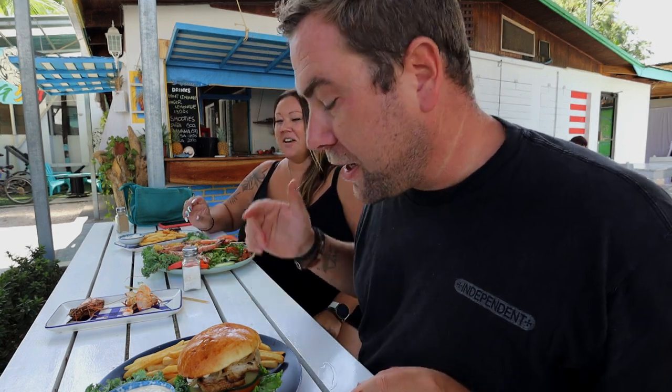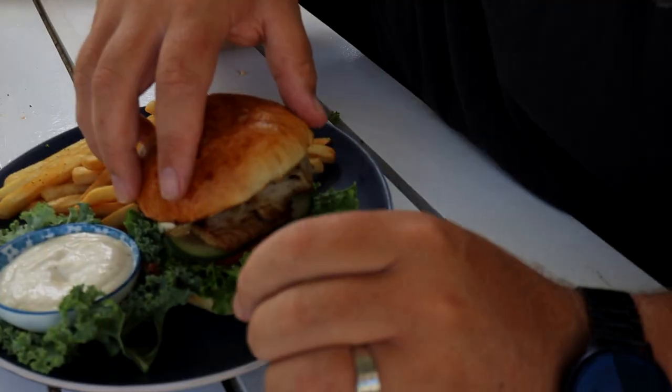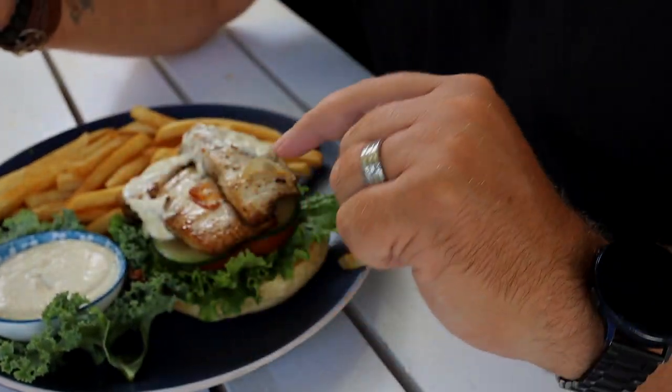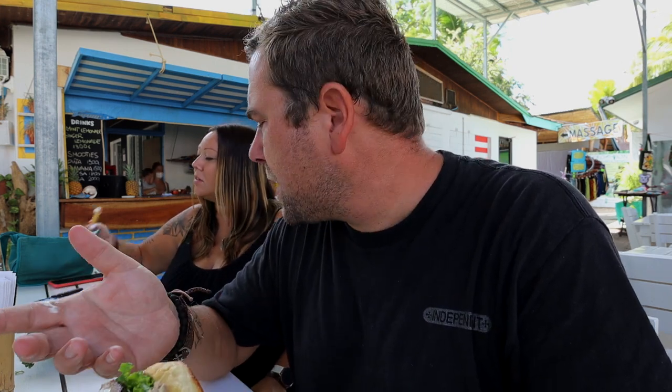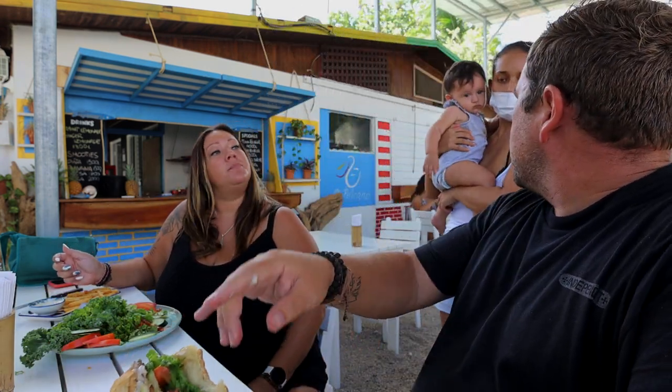Now for the mahi mahi burger — it's got a nice bun, almost like a brioche, a couple fillets of mahi mahi, cucumber, tomato, lettuce, onion, and what looks like a mayo of some sort. Definitely juicy. Yeah, it's really good. It seems like the same sauce that's on the side for dipping with the ginger. That works really well with fish — the fresh ginger flavor is great with the cucumber too, adds freshness and a little palate cleanse.